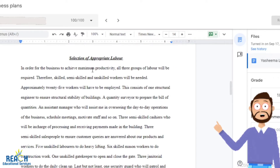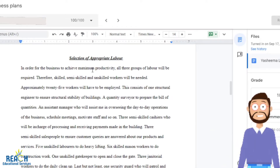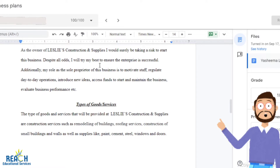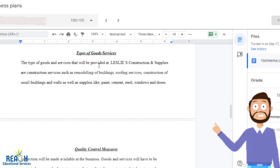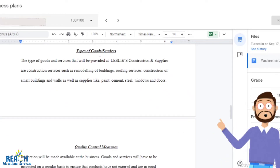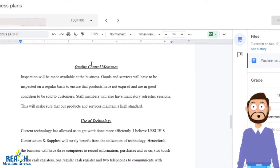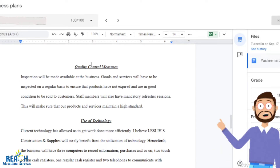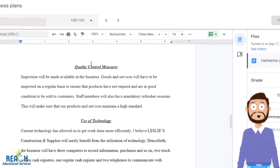Selection of appropriate labor: you're basically going to speak about how you go about selecting people to work, how many workers you're going to need for each position, and what they're going to do. Role of the entrepreneur: describe your role on a daily basis to maintain the business. What types of goods and services are you going to offer? Quality control measures: what are you going to do to ensure you're working within the laws and maintaining the quality of your products or services?